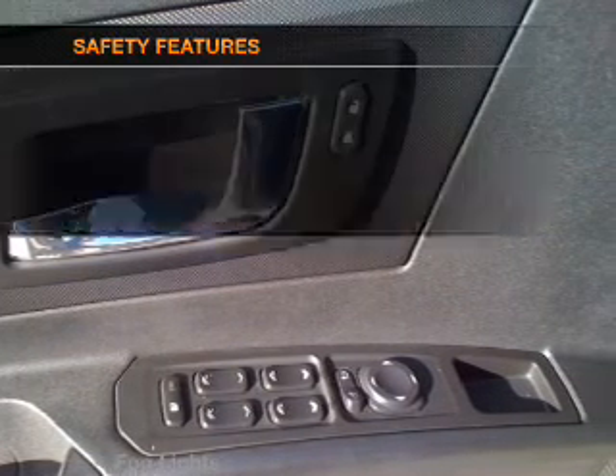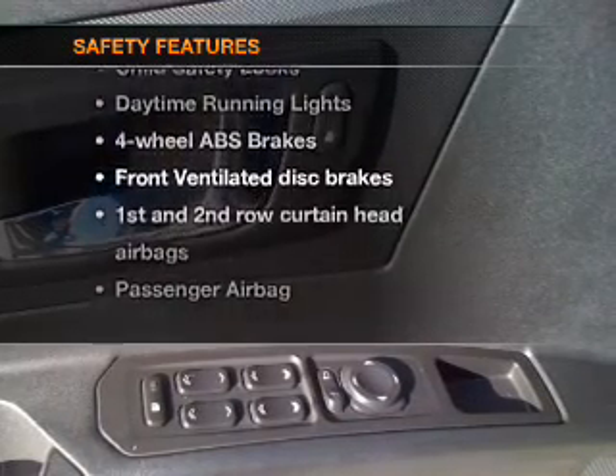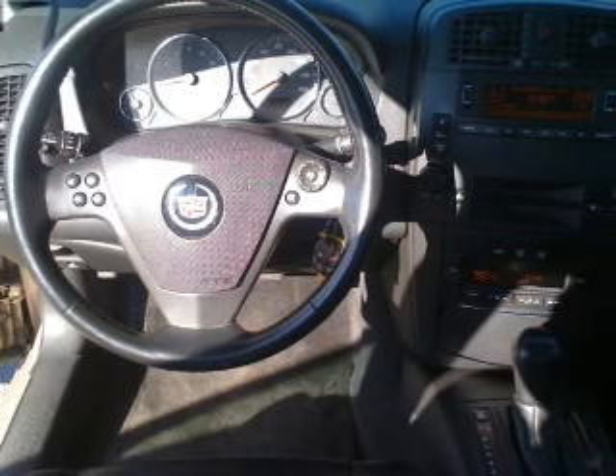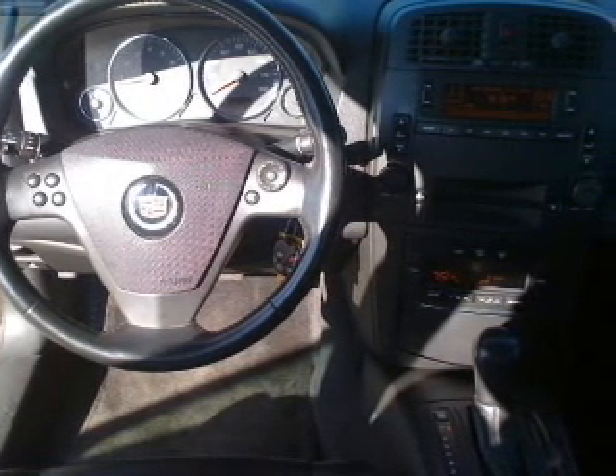An adjustable tilt steering wheel. If safety is a high priority, rest assured knowing these top safety components are included: front ventilated disc brakes, passenger airbag, side airbag, curtain head airbags, and daytime running lights.